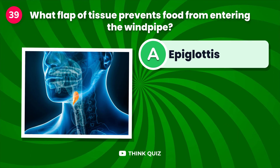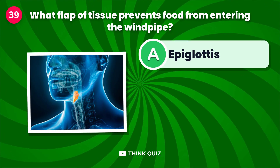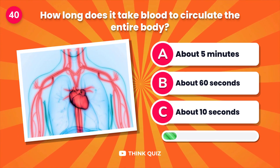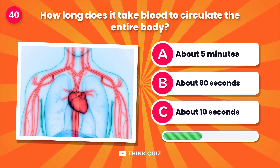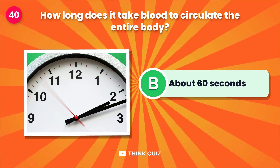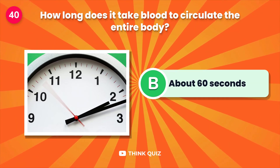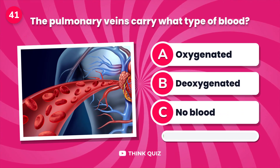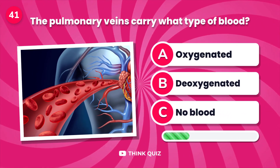What flap of tissue prevents food from entering the windpipe? How long does it take blood to circulate the entire body?